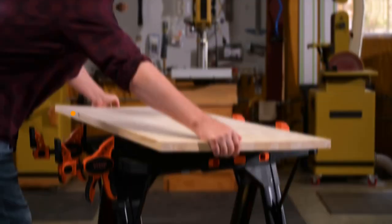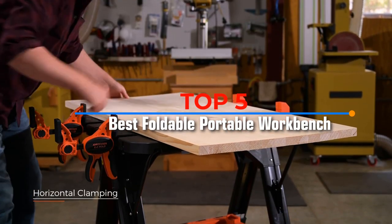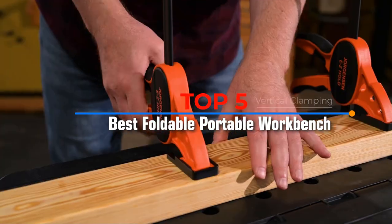Hello viewers, in this video I will be presenting a review of the top 5 best foldable portable workbench. Without further ado, let's get started.